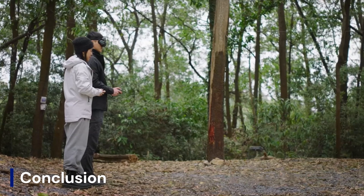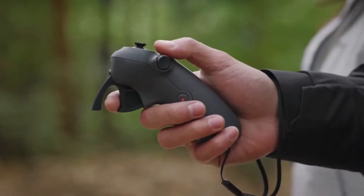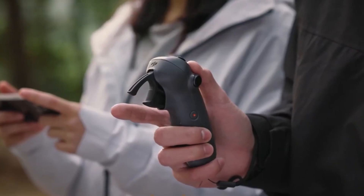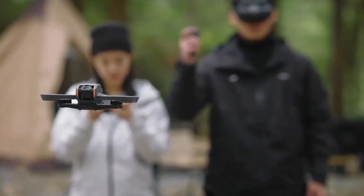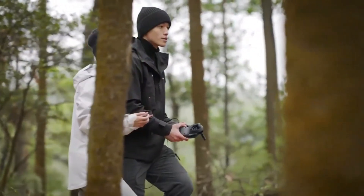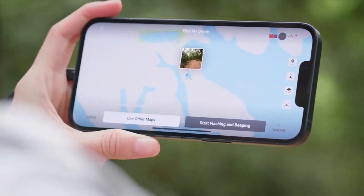The DJI AVIDA 3 has the potential to be one of the most advanced FPV drones ever released, offering improved flight time, better camera quality, AI-powered safety features, and an upgraded transmission system. If the rumors are accurate, it could set a new standard for FPV drones, making them more user-friendly without sacrificing the high-speed immersive experience pilots love. The combination of cinematic capabilities, extended battery life, and intelligent flight features could make it a must-have for both professional aerial filmmakers and hardcore FPV racers. However, its success will depend on how well DJI refines the design, software, and flight performance — if they get everything right, the AVIDA 3 could redefine what's possible in the FPV drone world.